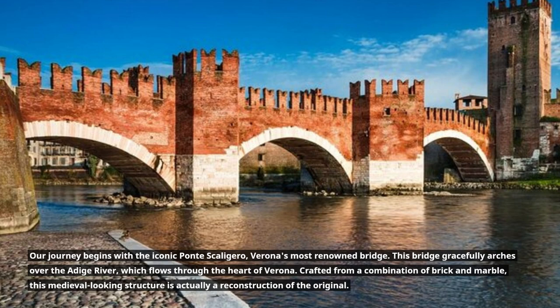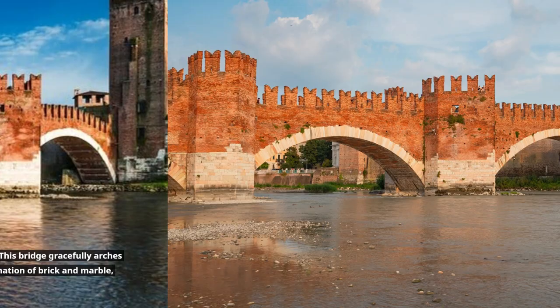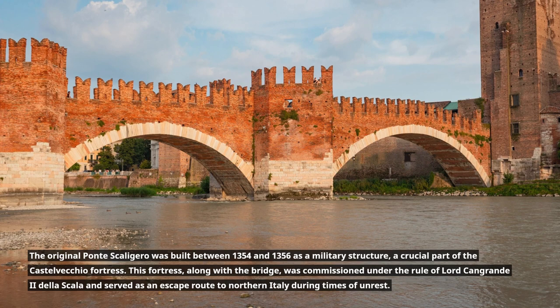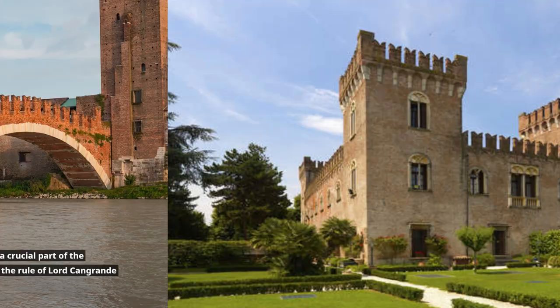Crafted from a combination of brick and marble, this medieval-looking structure is actually a reconstruction of the original. The original Ponte Scaligero was built between 1354 and 1356 as a military structure, a crucial part of the Castelvecchio fortress. This fortress, along with the bridge, was commissioned under the rule of Lord Cangrande II della Scala and served as an escape route to northern Italy during times of unrest.